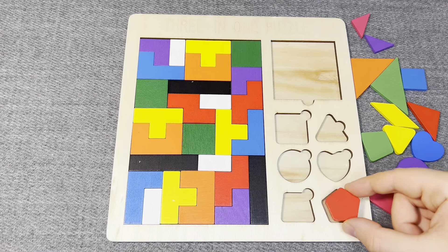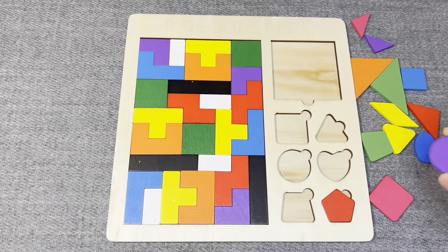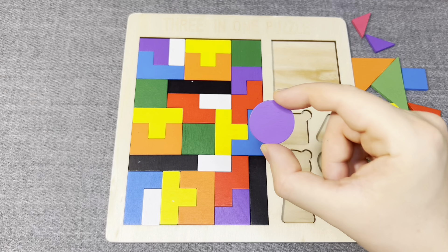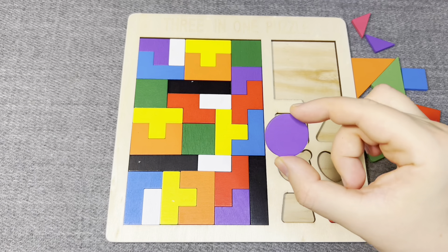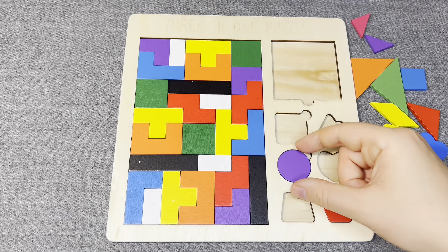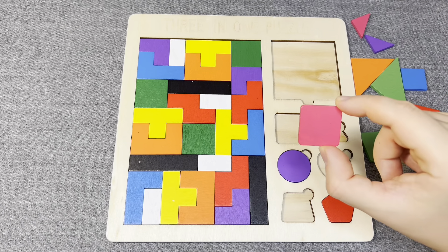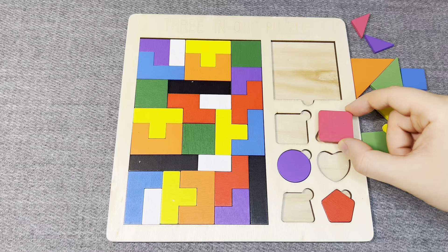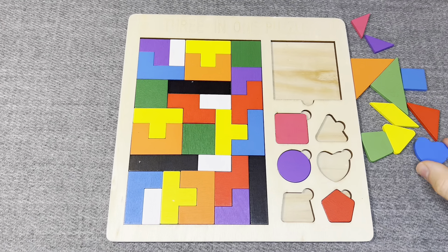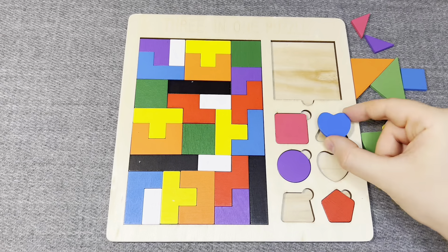This is pentagon. Right. This is purple circle. No, no, no. This is pink square. No, right. This is blue heart. No. Right.